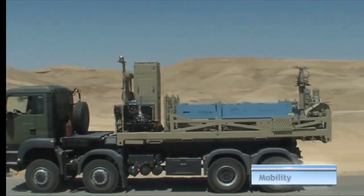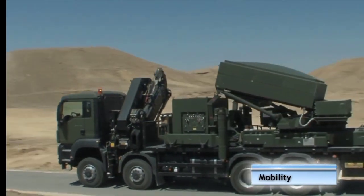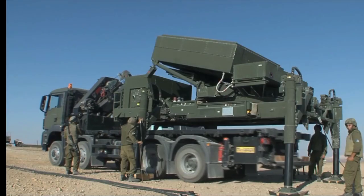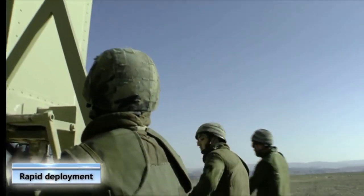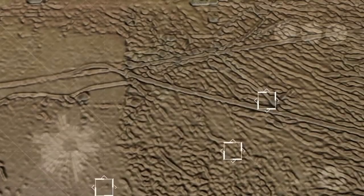The system includes a Battle Management and Control Unit (BMC), Detection and Tracking Radar, and Launchers, each equipped with 20 lethal interceptors.